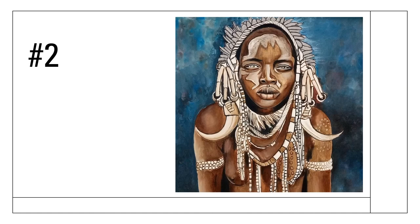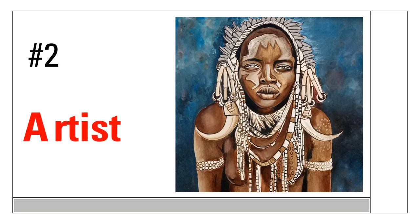On to image number two, similar theme. This one is artist-generated — it's a picture by African artist Japheth Moiani of a Mursi tribe woman from Ethiopia.